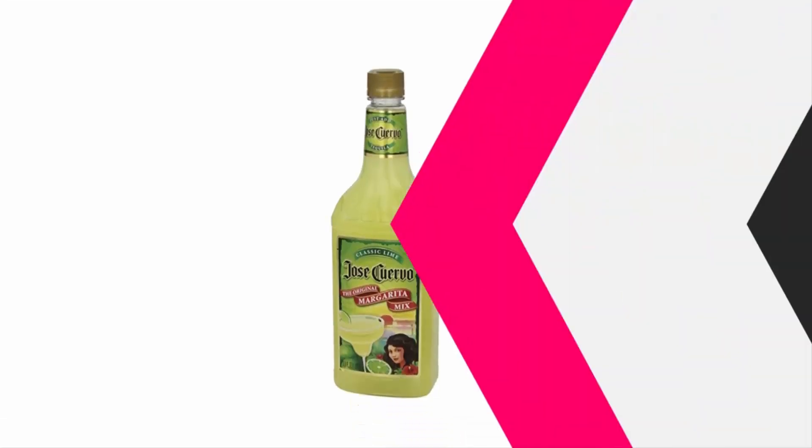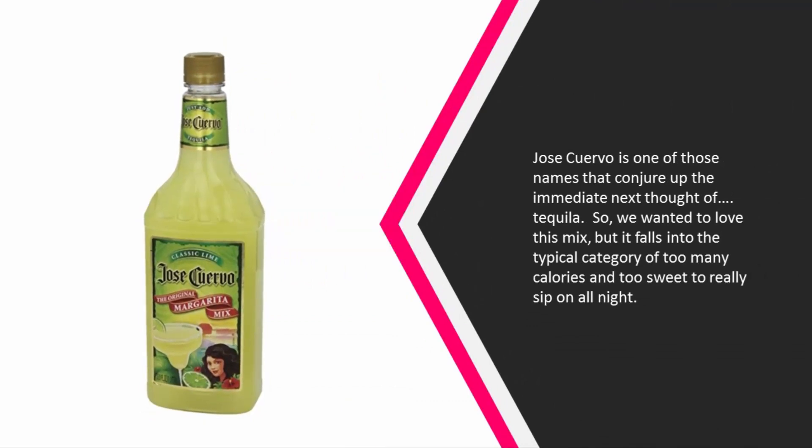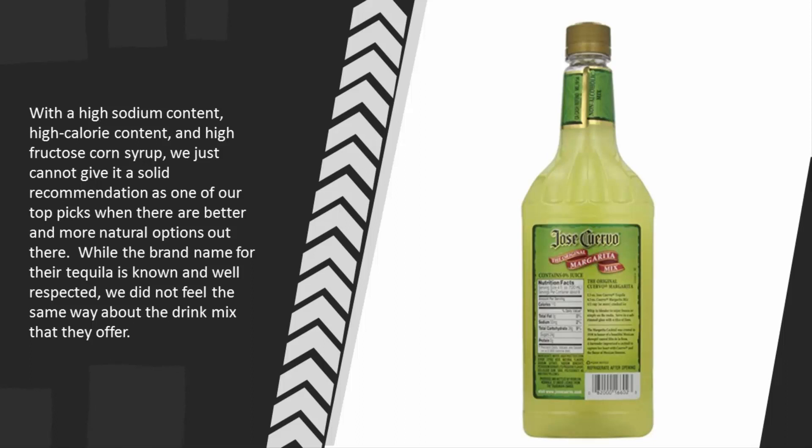At number four, Jose Cuervo is one of those names that conjures up an immediate thought of tequila, so we wanted to love this mix. But it falls into the typical category of too many calories and too sweet to really sip on all night. With high sodium content, high calorie content, and high fructose corn syrup, we just cannot give it a solid recommendation when there are better and more natural options out there.